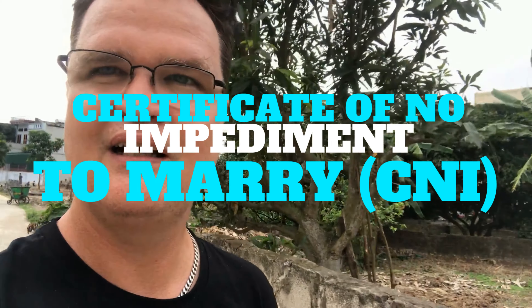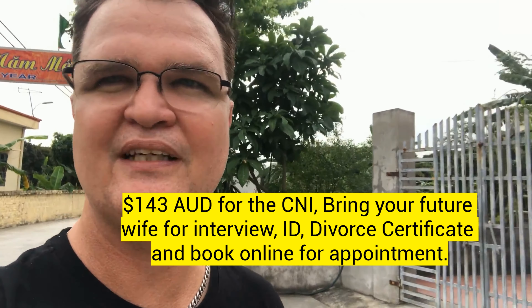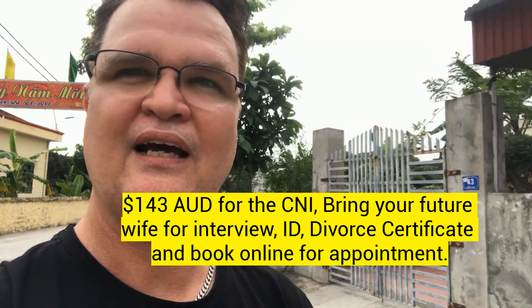The first thing you have to do is get a 'no impediment to marry' certificate from the Australian Embassy. If you're American, you need a similar type of document — it just says there's no reason why you can't get married in Vietnam. When I went to the Australian Embassy it cost about two million two hundred VND. One thing they didn't tell me on the website was that they need to interview the person you're going to marry, just to make sure she's consenting and to check her ID.